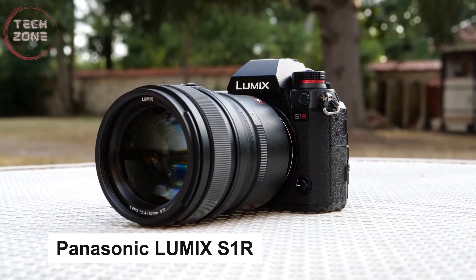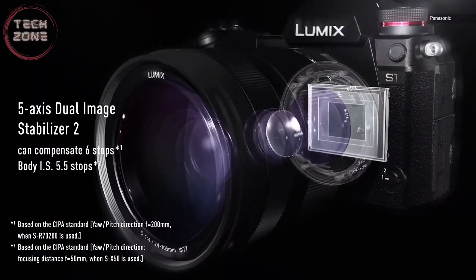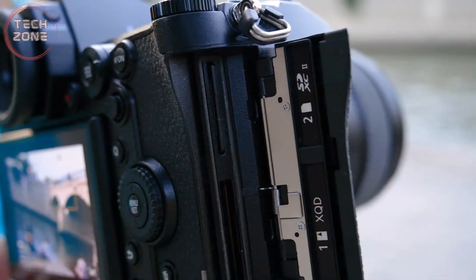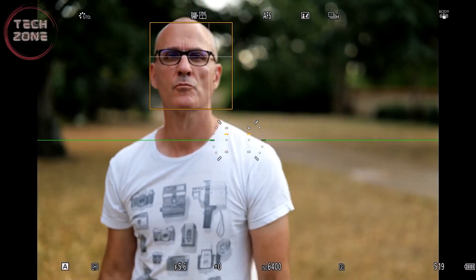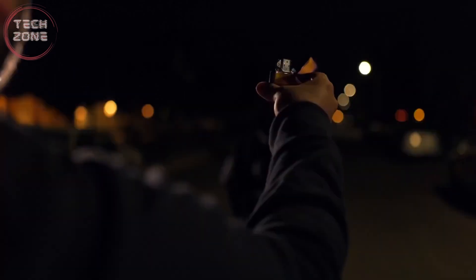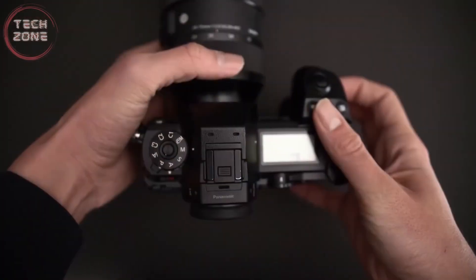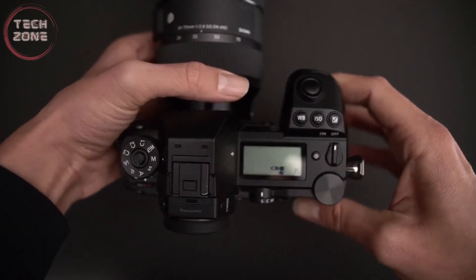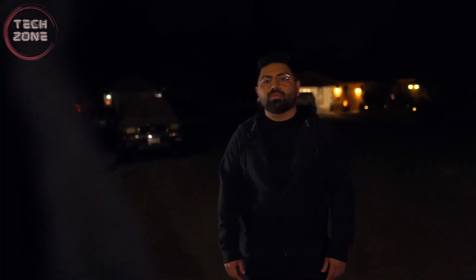The Panasonic Lumix S1-R is Panasonic's full-frame mirrorless camera. It uses a 47-megapixel sensor and is built around the Leica lens mount, developed by Leica and now adopted by Panasonic and Sigma. The S1-R shares a body with the 24-megapixel S1, whose size and levels of dedicated controls set it apart from its rivals. We have a 47.3-megapixel CMOS sensor, a Venus engine processor, and an ISO sensitivity range of 100 to 25,600. In terms of video quality, we have 5K at 30 frames per second at 200 megabytes per second and 4K at 60 frames per second at 150 megabytes per second.